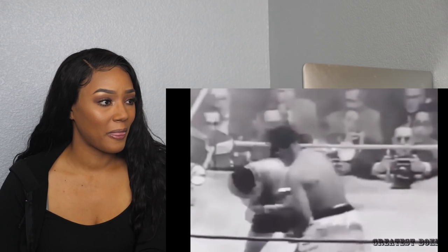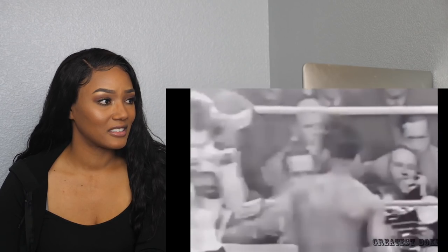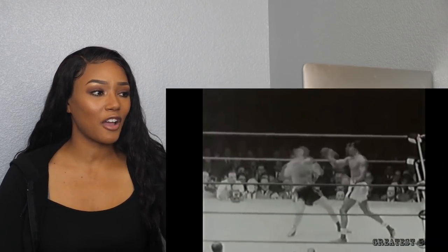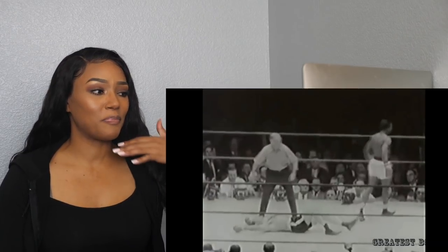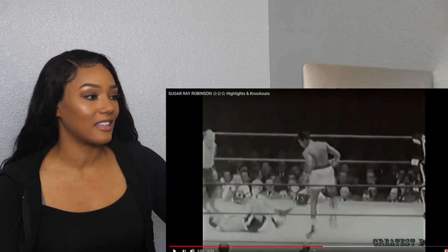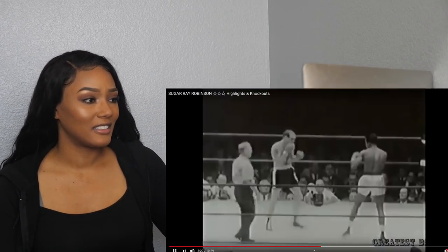Robinson is a good counterpuncher, fighting going away. And as stated, he's a good counterpuncher, but he doesn't even spend the majority of his time needing to counter — because he just tears you apart. Look what he did to this guy.